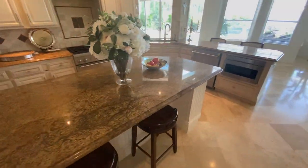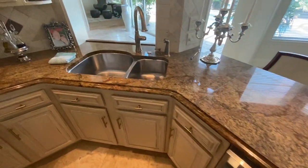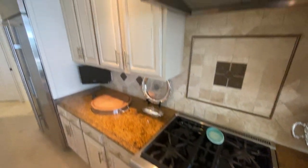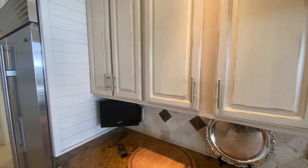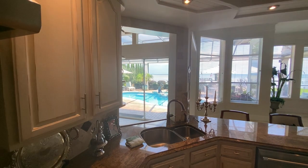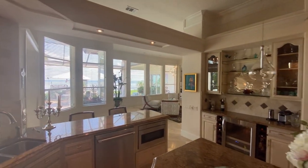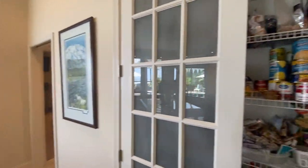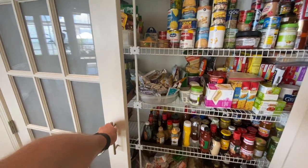Nice island. Microwave, dishwasher, double undermounted sink. Got a Thermador 36-inch range with hood. A lot of counter space — ample. Cabinets throughout. You've just got that bay view everywhere in the house — everything's open. They've also got a pantry set up, and as you can see, they get a lot of use out of it.